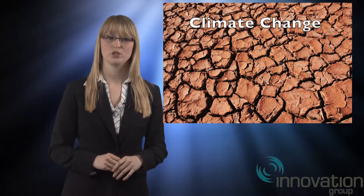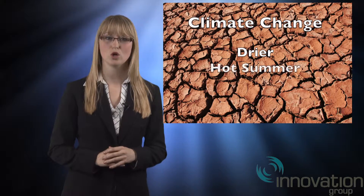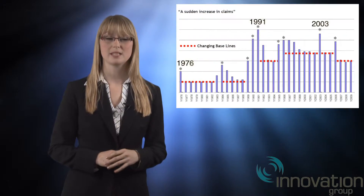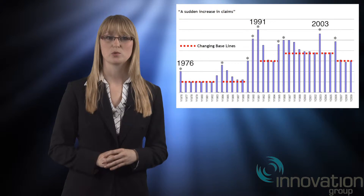Climate change is regularly in the news these days, and when our weather gets drier and we experience a prolonged hot summer, there is always the increased risk of subsidence damage to properties in certain parts of the UK. Many people remember the summer of 1976, which caused a spike of damage which was repeated in several other years to date.